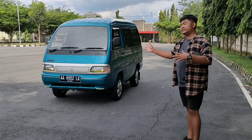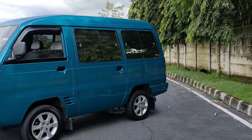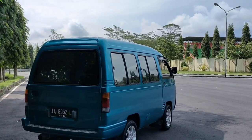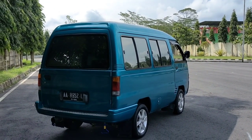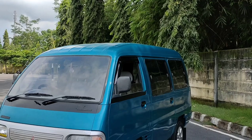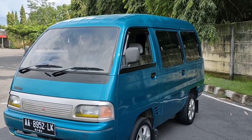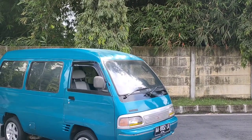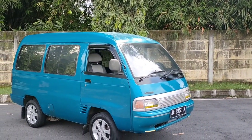Sekian untuk video kali ini tentang Mitsubishi T120SS tahun 1999. Buka harga di Rp34.000.000 nego.